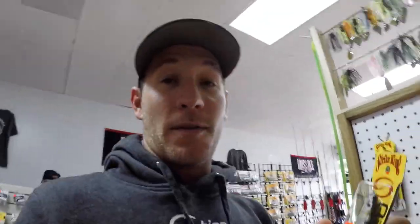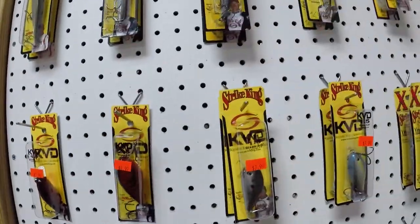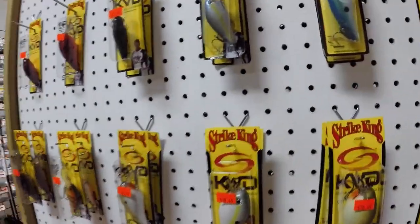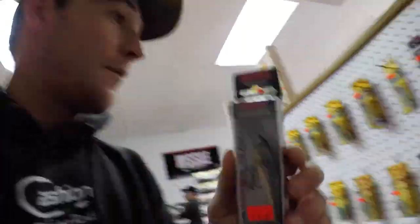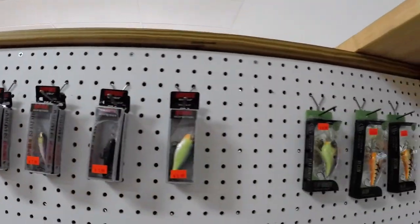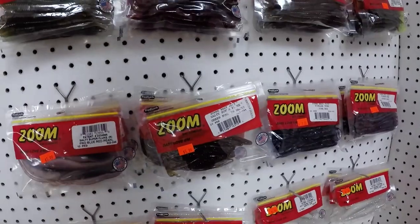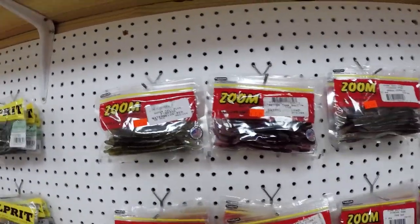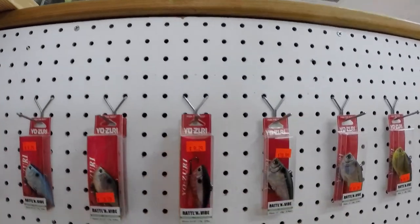On Smith Mountain Lake, jerkbaits are king, especially from February all the way through spring — it's a killer. Got some square bills, Strike King square bills, bigger square bills, your poppers, Shad Wrap — a great bait for this time of year, original Rapalas, Guggen crankbaits, culprit soft plastics, worm-agees, flukes — great to have anywhere in the country, they work absolutely everywhere — finesse trick worms, and Yuzuri rattling vibes, an awesome rattle trap.